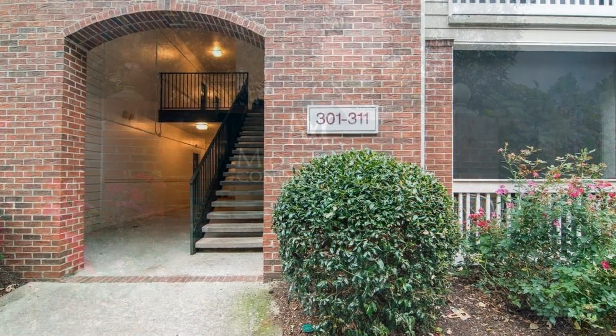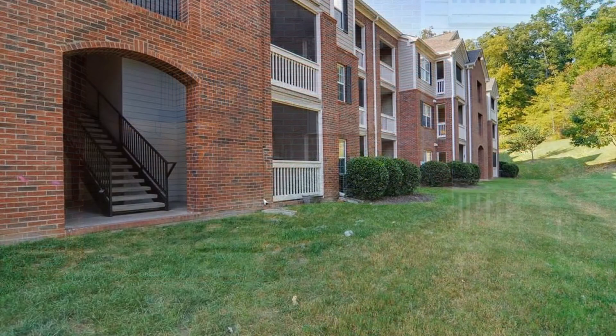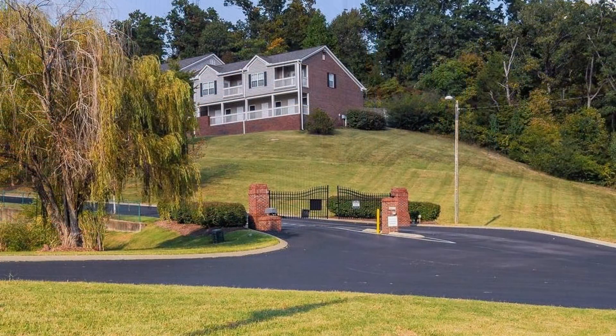The immaculate property is the furthest building back from the road, on the highest level, and on the wood side of the building. You will enjoy perfect privacy from your two balconies.